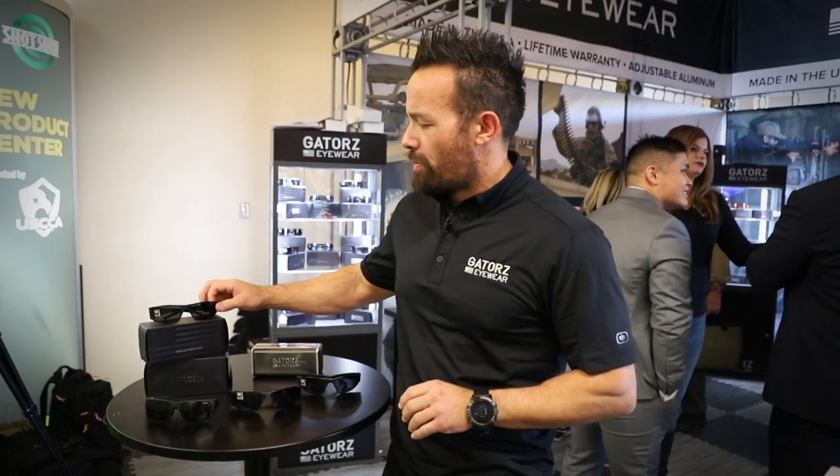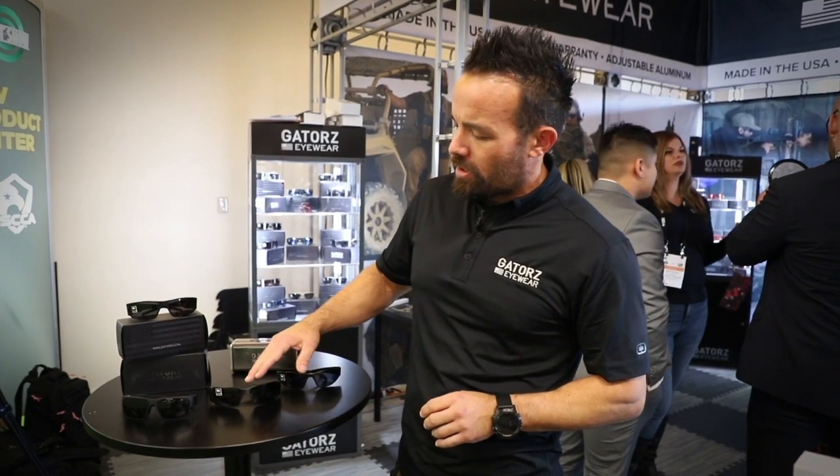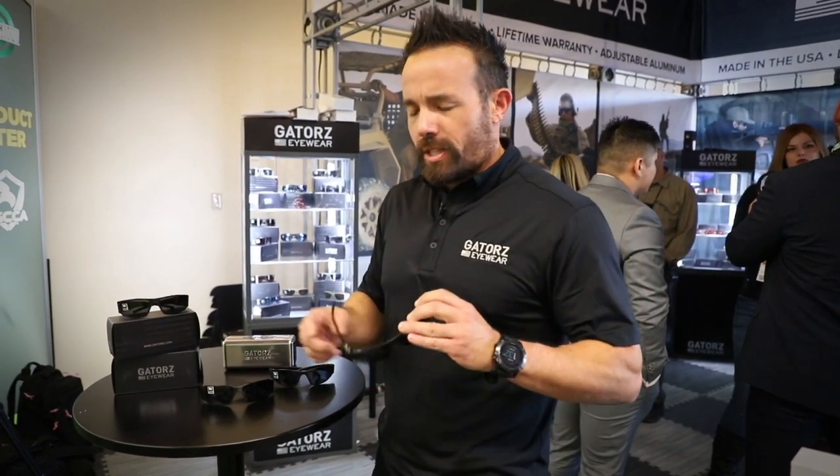We have four frames that we predominantly sell: the Magnum being number one, Raptor number two, Boxer, and then our brand new Delta, which is more of a stylish frame. It fits the aesthetics that make it kind of a lifestyle frame, but it still has the Gators DNA of fit, form, and function.